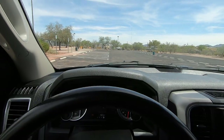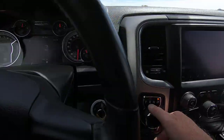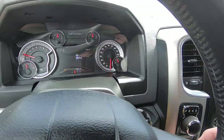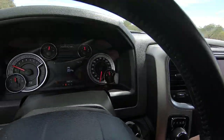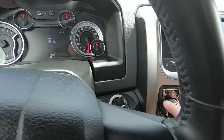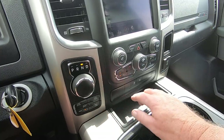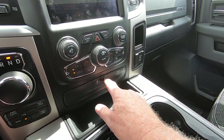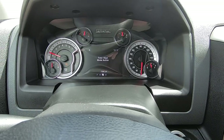There we go — and reverse. Back to neutral, then we're going back to two-wheel drive. We have tow haul here.